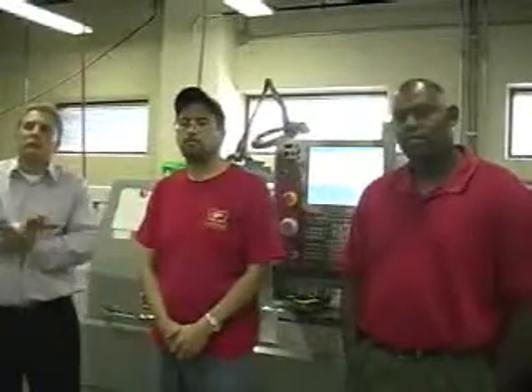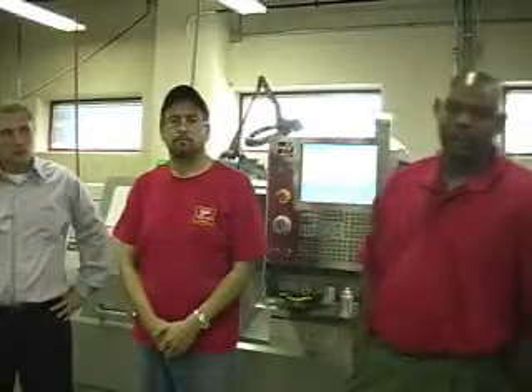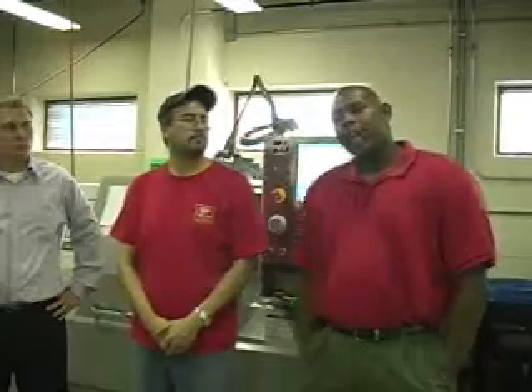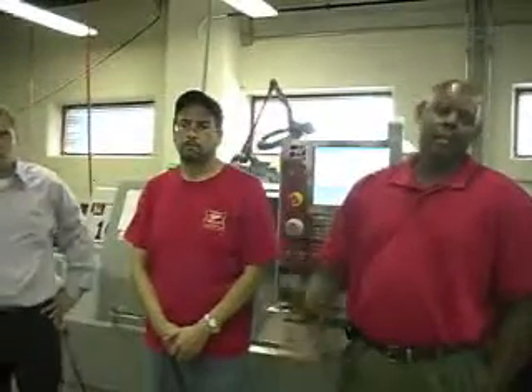And how long is the training program here? It's nine months — nine straight months, all hands-on. And what certification do they get if they pass the certification exam? We have a city college advanced certificate, and you can get five NIMS credentials as well: NIMS safety, NIMS programming setup, and NIMS operator — all covered through the nine months.